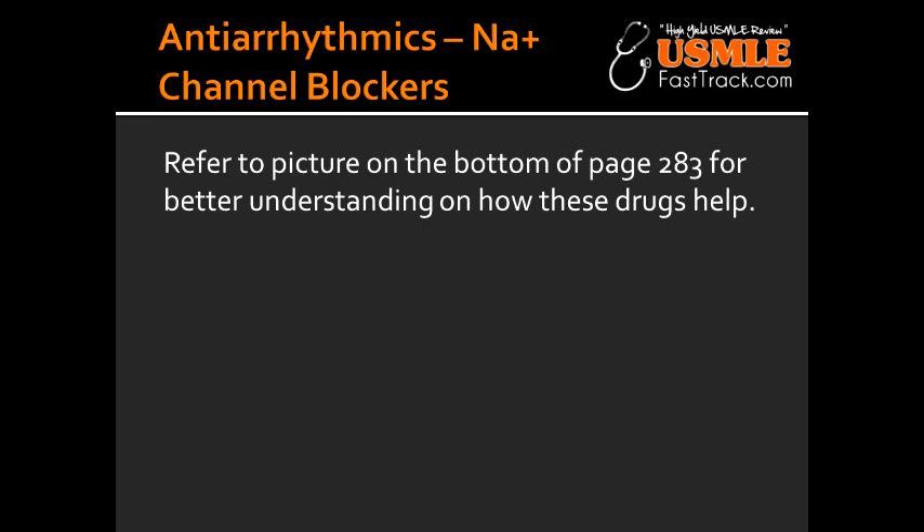In what situation are the Class 1B sodium channel blocker antiarrhythmics useful? The Class 1B sodium channel blockers are useful in acute ventricular arrhythmias, especially post-MI, and in digitalis-induced arrhythmias.